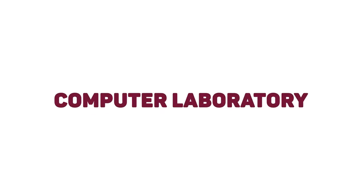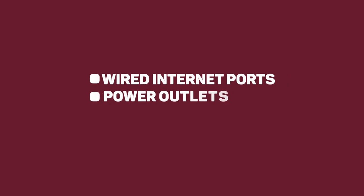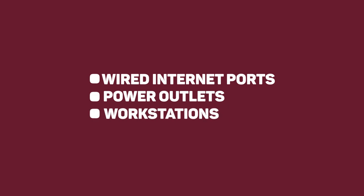It is also home to a small computer laboratory with wet carrels, equipped with wired Ethernet port and power outlets to facilitate laptops, and a few workstations for students to edit and print their work.